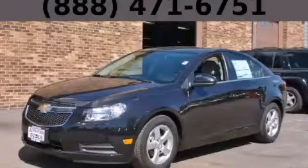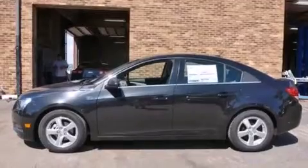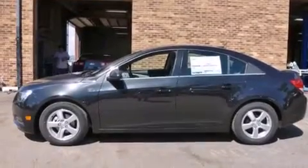This is a brand new 2014 Chevrolet Cruze. It has a 1.4-liter four-cylinder engine and an automatic transmission.